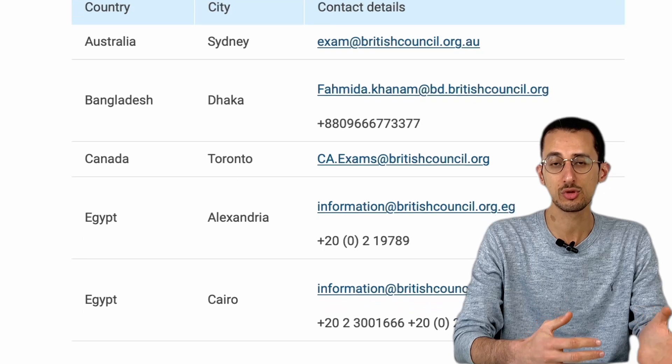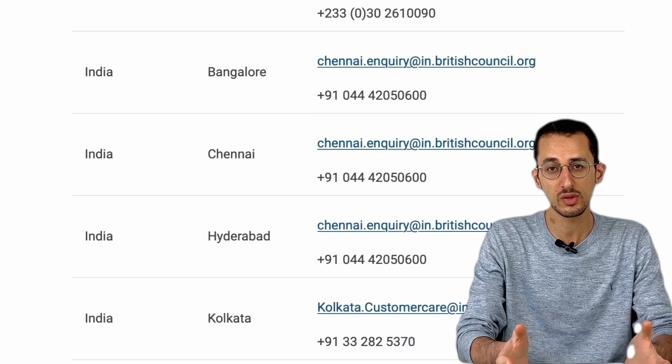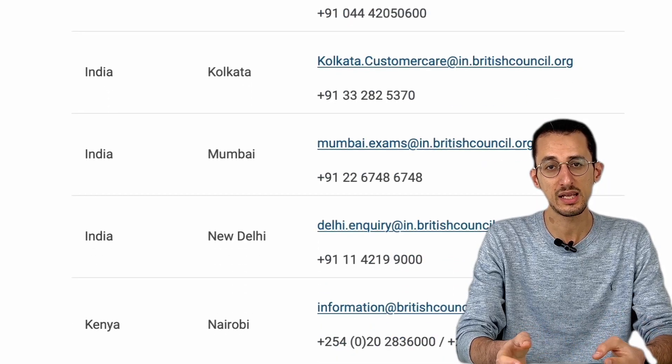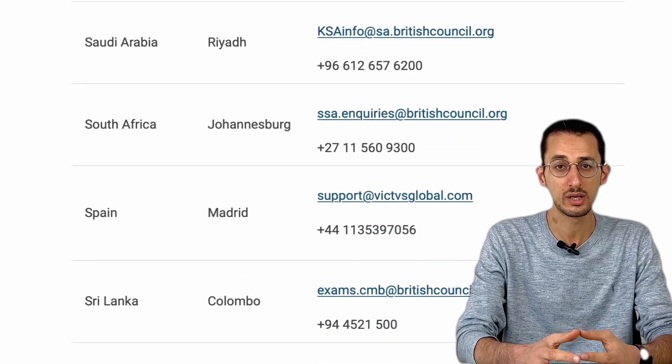To obtain GMC registration, there are three pathways. The first is to do an exam called the PLAB exam. The PLAB exam is a knowledge exam about everything in medicine; it comes in two parts. It's now widely available all over the world — not just in the UK — so you don't have to travel to the UK to sit the exam. They have centers in the Middle East and India, so you can probably do it closer to where you live.